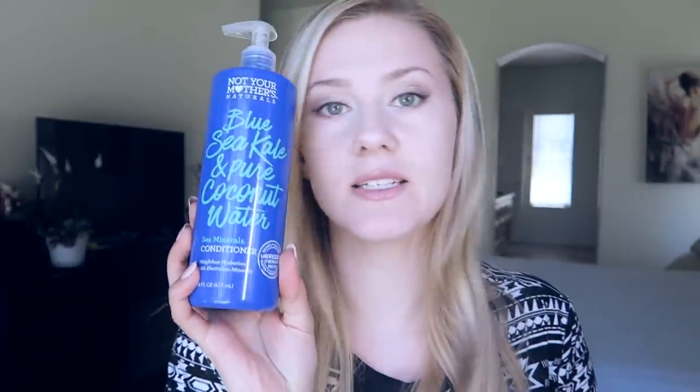Another thing I found out is that these items, even though they're organic and from Ulta, are actually not that expensive — pretty much a regular price. The blue sea conditioner is $8.99, the shampoo is $8.99, and all of these were $8.99. I have to say, that's not a bad price.